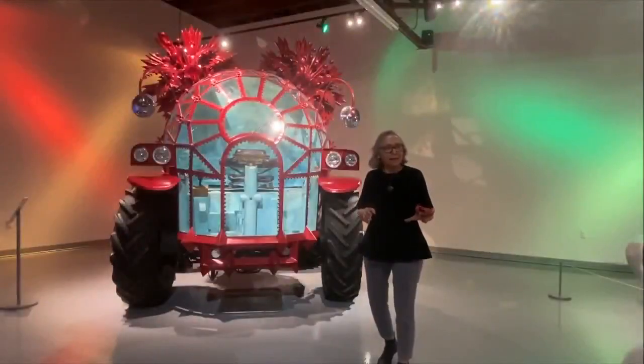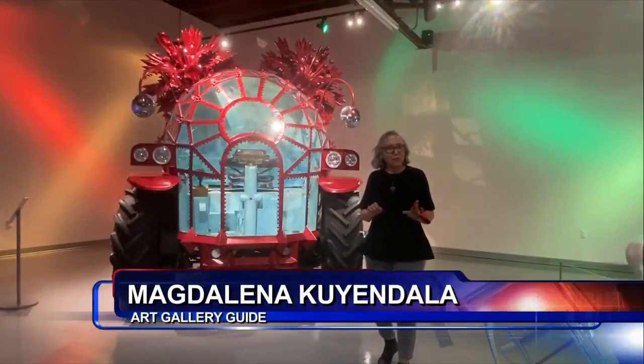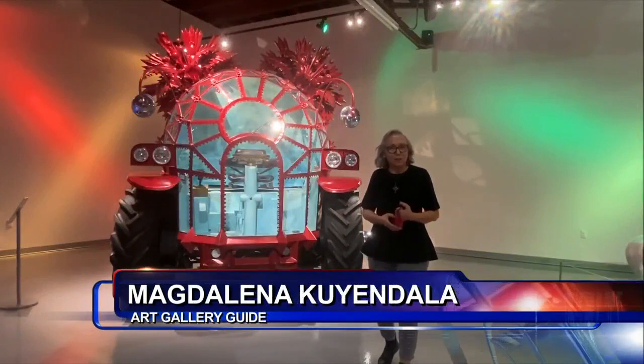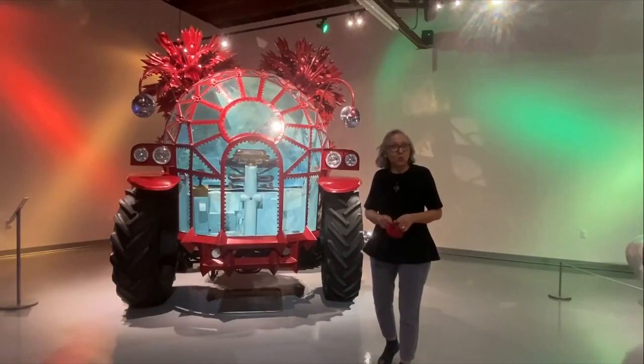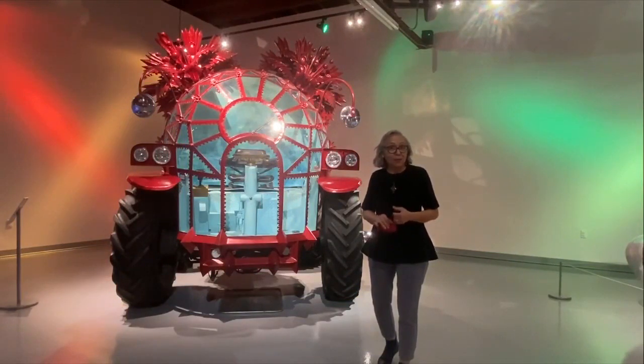We bring them in during art corners, and this time we're using it as a filler for our next artist coming in, which we hope will be in January. With COVID and traveling, we don't know whether it'll happen yet.